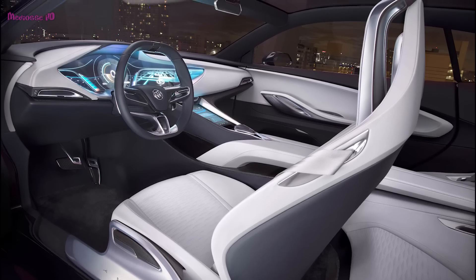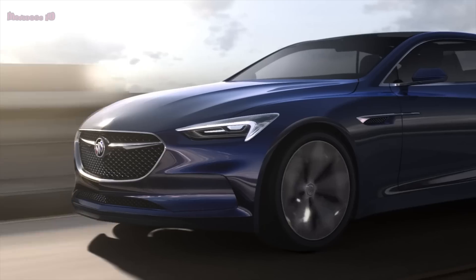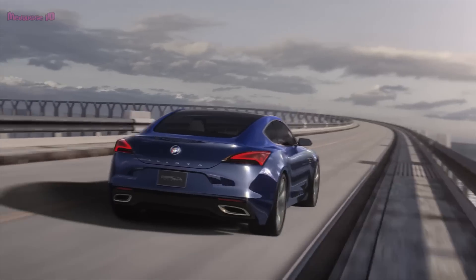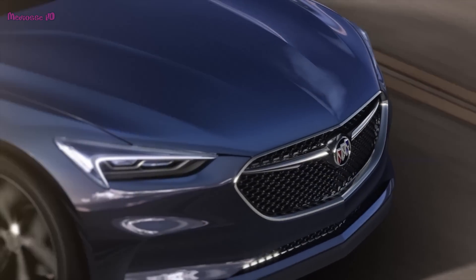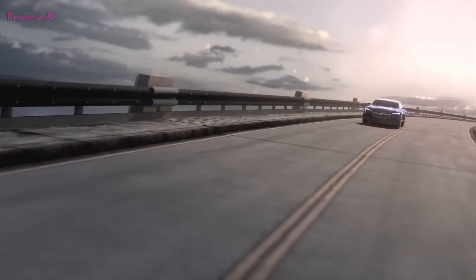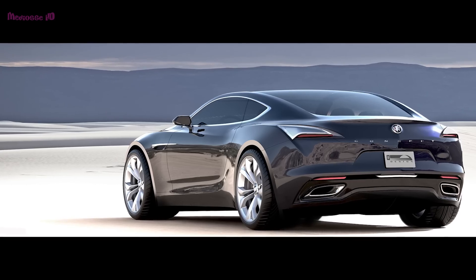A sleek, sweeping proportion is the foundation for this vision of a contemporary Grand Tourer, with a 400-horsepower twin-turbocharged V6 driving the rear wheels and a driver-focused cockpit offering a comfortable, connected center of control. The Avista's uninterrupted body lines stretch front to rear, suggesting motion, resembling Buick's design language introduced on the Avenir. The absence of conventional B-pillars between the doors and rear-side windows enhances the flowing profile.